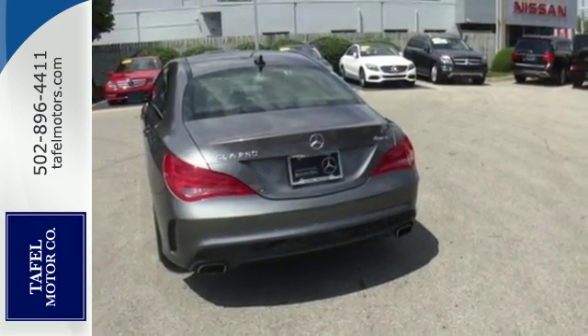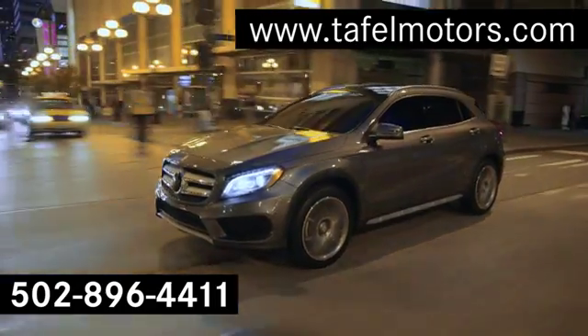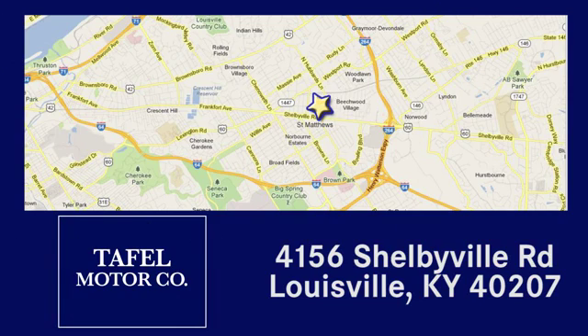Enjoy driving again when you cruise off in this Mercedes-Benz today. Visit us online at TafelMotors.com, or call or stop in at 4156 Shelbyville Road in Louisville. A memorable experience awaits.